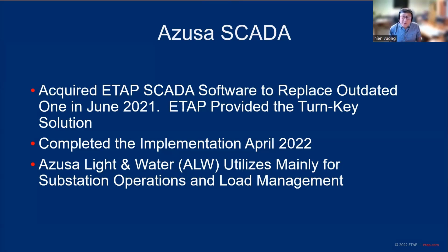We just completed the implementation in April this year. Due to some unforeseen delays — we're part of the city, so when the IT division did some major upgrades, we were also impacted and it kind of delayed our project a little bit. But nevertheless, we are here and we have completed the implementation of the SCADA system. We mainly use the SCADA system for operations and for load management.